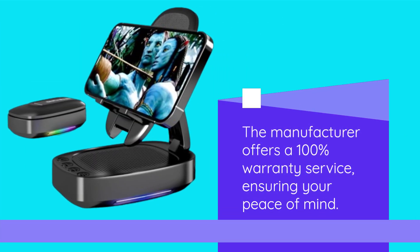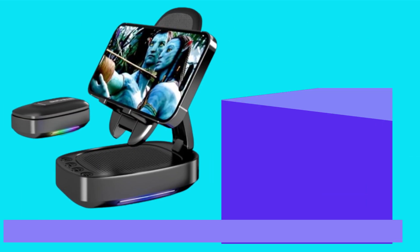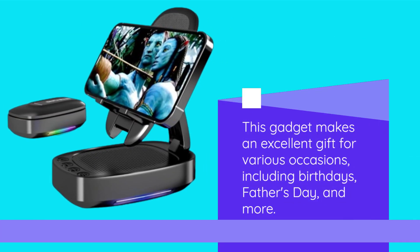The manufacturer offers a 100% warranty service, ensuring your peace of mind. This gadget makes an excellent gift for various occasions, including birthdays, Father's Day, and more.